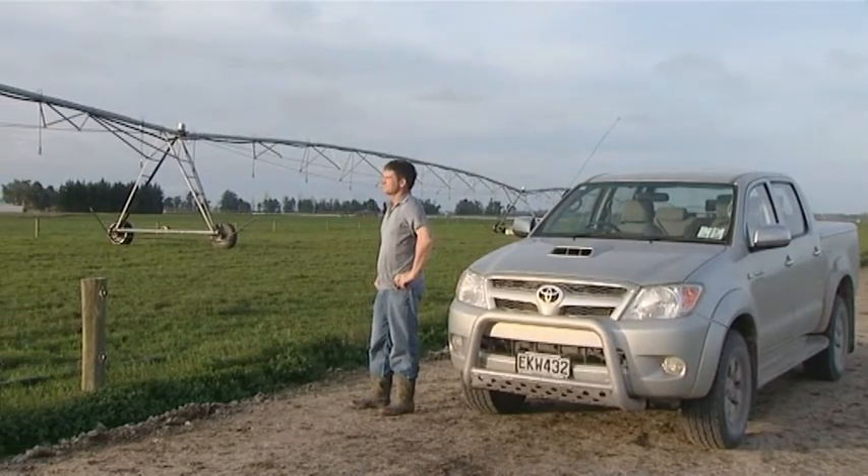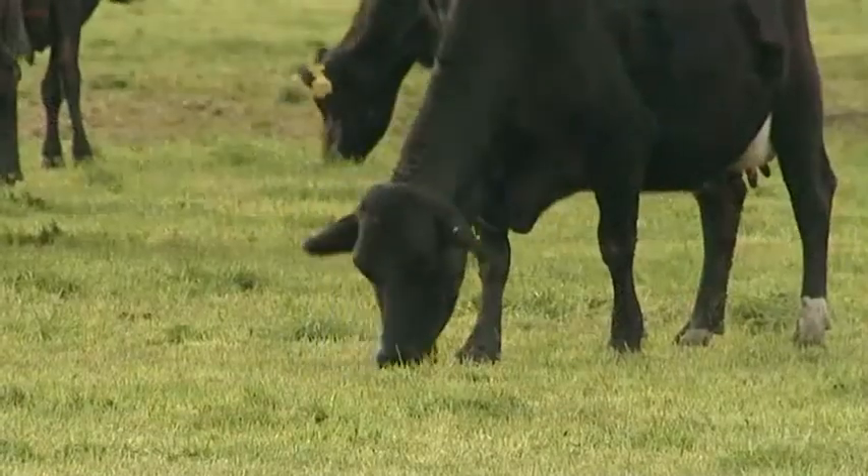I'm a first generation dairy farmer — brought up on a sheep farm — and we shifted to Canterbury from Southland in the late 80s. We've been dairying here since 1987, so a good 20 plus years now.